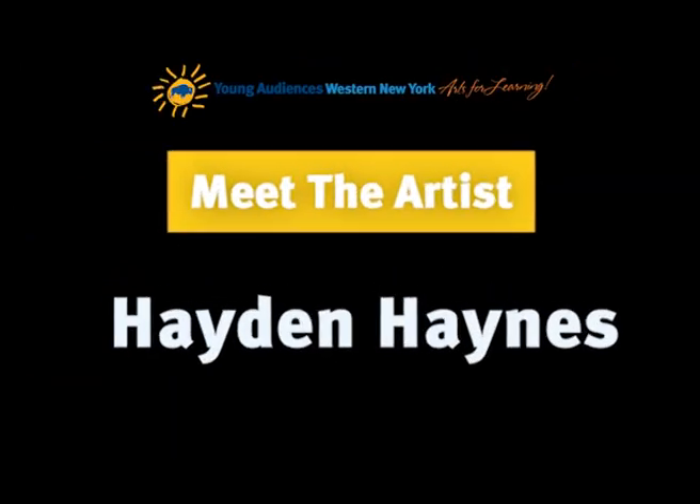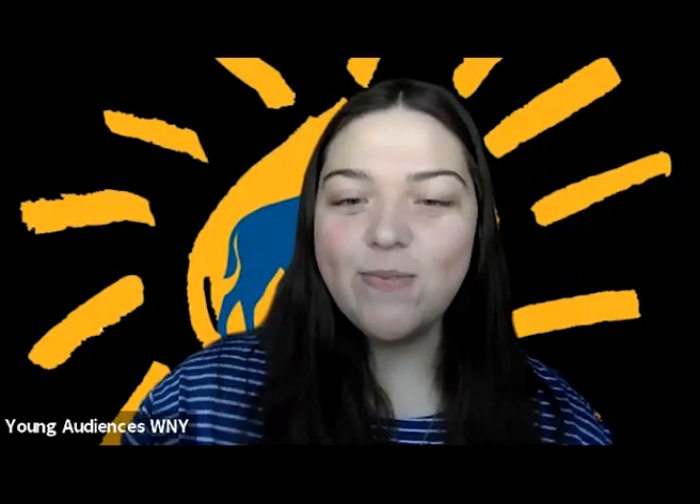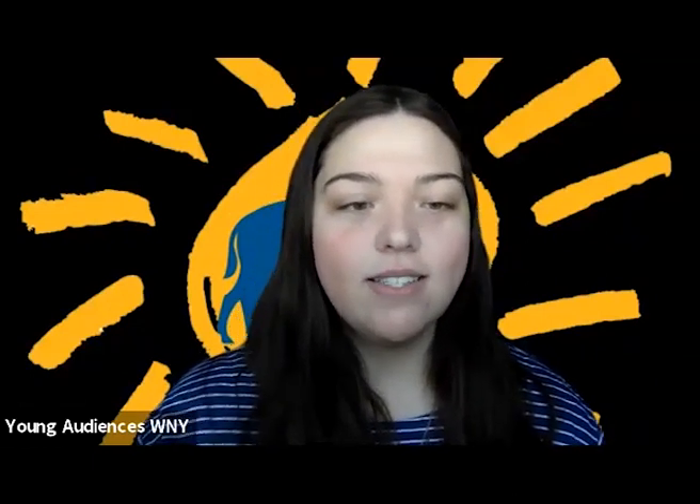Hello and welcome to our Meet the Artist series. Today I'm here with Hayden Haynes. Welcome, Hayden. Thank you for having me. Can you tell me a little bit about yourself and your background as an artist? My name is Hayden Haynes.